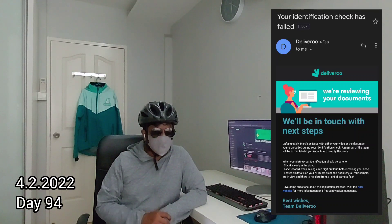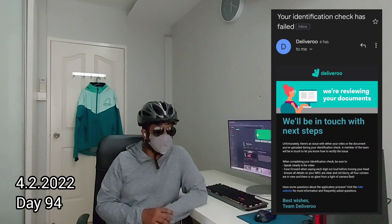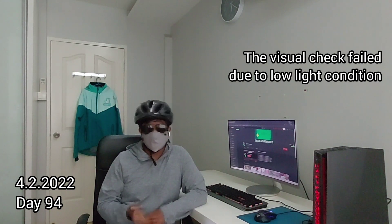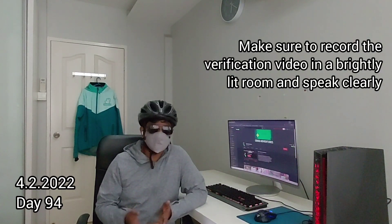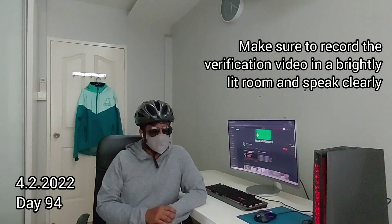However, when I scanned my face, the app had problems capturing it. I only found out the scan was unsuccessful upon submission when I received an error email. I tried to rescan but kept getting an error message. I was a bit pissed off because I'd received the email but wasn't able to complete the necessary next step, and there was no way to contact Deliveroo except through email.